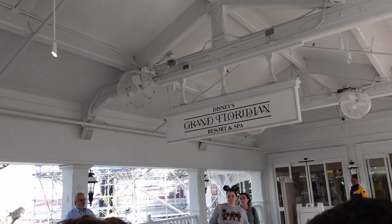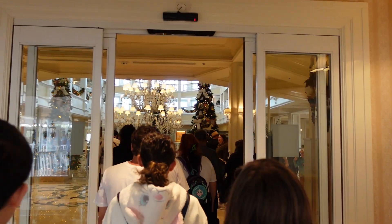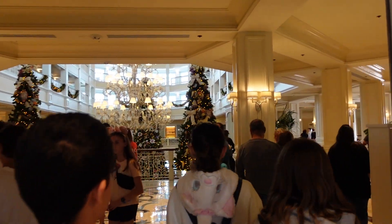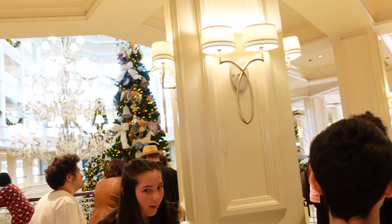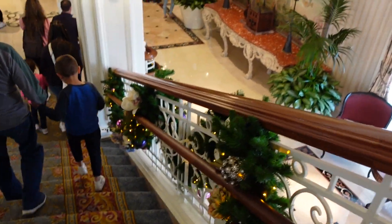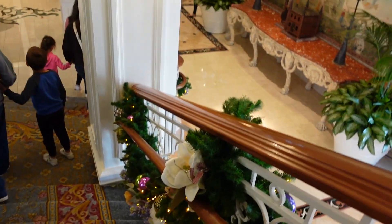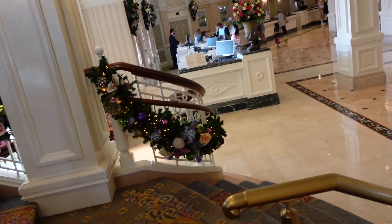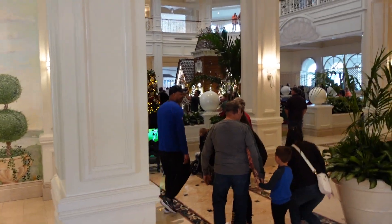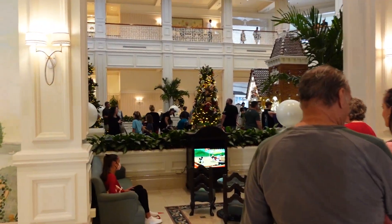We've made it to Disney's Grand Floridian Resort and Spa by monorail. Walking in, I can see at least three trees — one right here on the second level and another one next to it — but we're heading downstairs to see that bigger tree in the lobby. Just the amount of decor they have here for the holidays is truly spectacular, so if you want to get your holiday vibe going, Disney's Grand Floridian is the place to go.